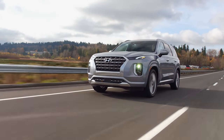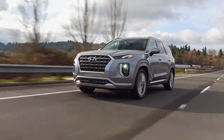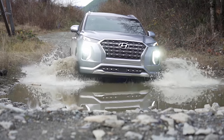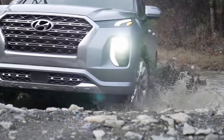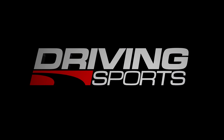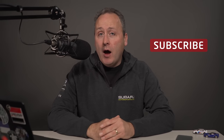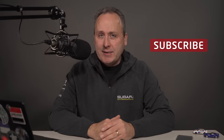This is the Palisade, the all-new three-row crossover from Hyundai. It's loaded with features that any family would love. But how does it do when the roads get a bit rougher? We'll find out right now on Driving Sports TV. Before we get started on this review, I just want to take a quick moment to thank those of you that have subscribed in 2019. 2020 is looking amazing. If you haven't subscribed yet, please take this moment to do so. Now, on with our review of the 2020 Hyundai Palisade.